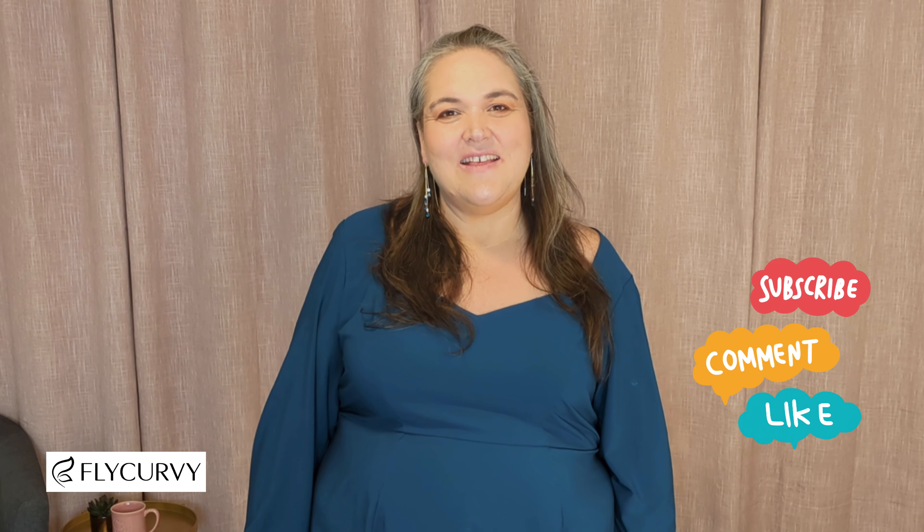Hello everyone! Welcome back to my channel. If you are just now joining me, my name is Marley and I am really excited for this week's video because this week we have a sponsored Fly Curvy haul. They did supply all the items in this video but I will, as always, give a 100% honest review. So I hope you stick around because I have a feeling you're going to like some of the things I found.